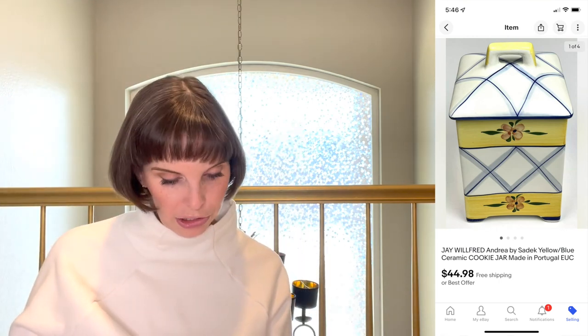Next up was a really large square rectangular cookie jar by J. Willfried from the brand Andrea by Sadek — yellow and blue, big ceramic, made in Portugal. Very nice. We got it at a thrift store for $4.32 and it sold for $44.98.